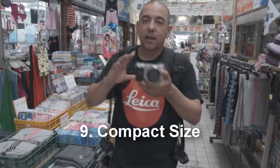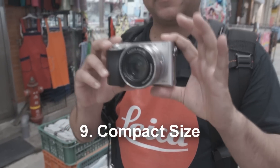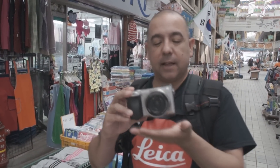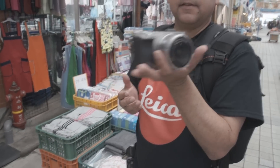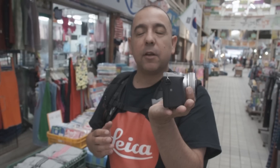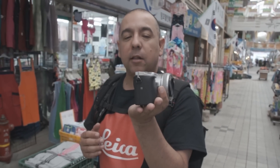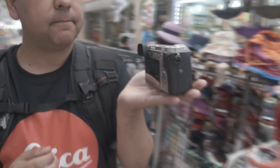Reason number nine: compact size. In my estimation the Sony a6000 is the best camera on the market in its price range, and also for its compact size. You can see how small it is compared to the palm of my hand. I first selected this camera for a vacation I was taking to the Philippines — I wanted a camera that was high quality but also small enough to fit in my pocket, and the Sony a6000 fits the bill.